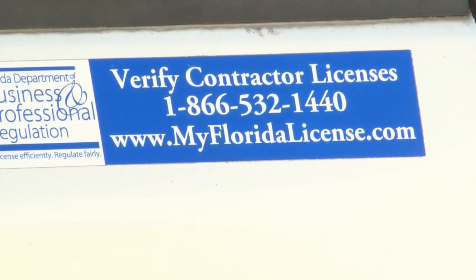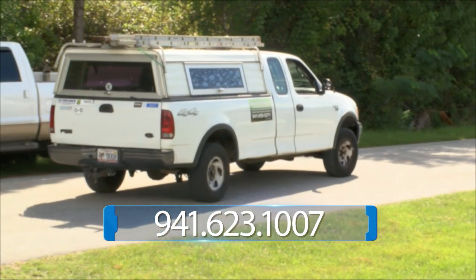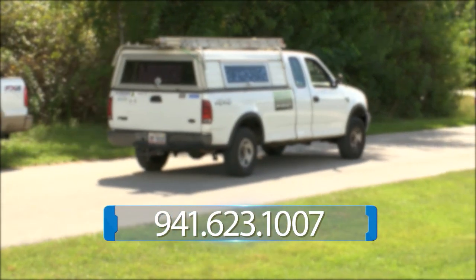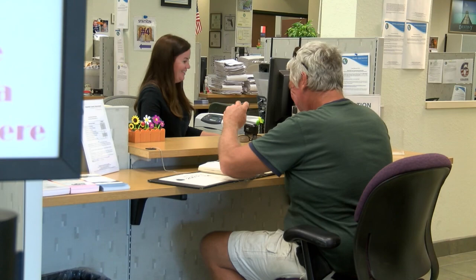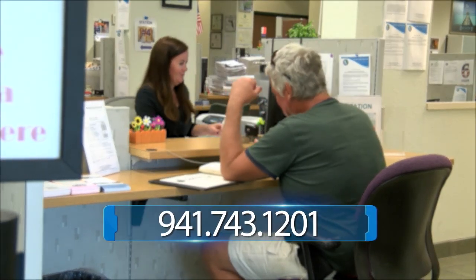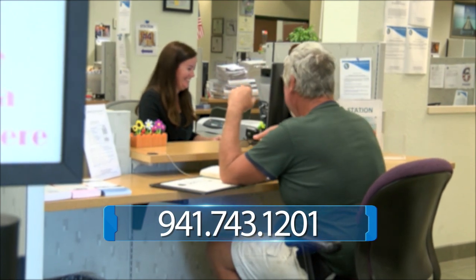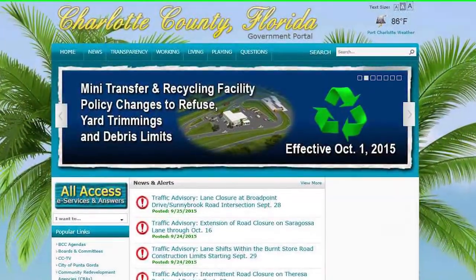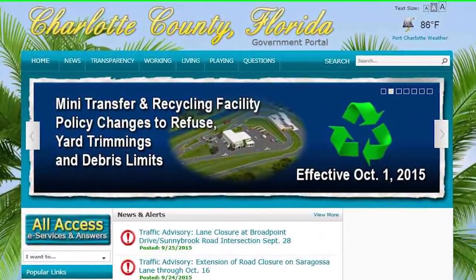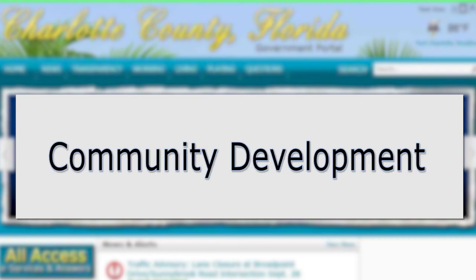Mullin-Travis says if anyone is in doubt about a contractor, call her office at 941-623-1007. General questions about the permitting process can be answered by calling 941-743-1201. Additional information and frequently asked questions can be answered on our county website — go to www.charlottecountyfl.gov and follow the links to community development.